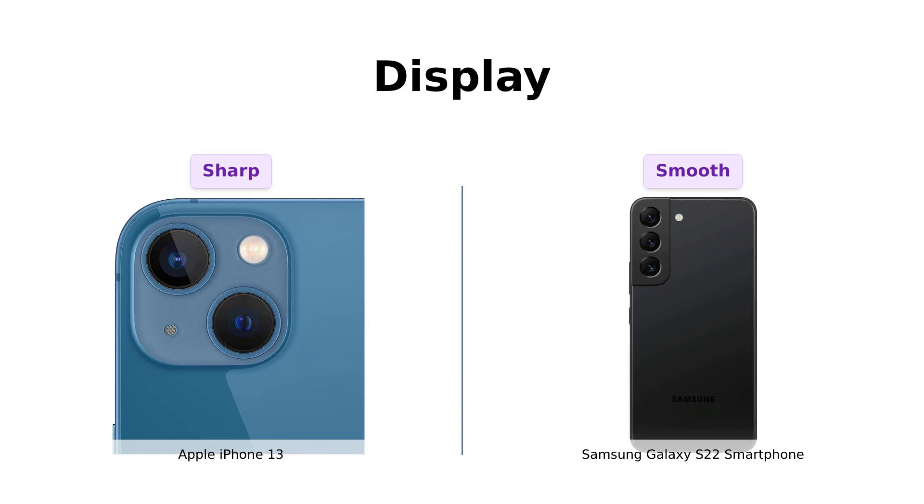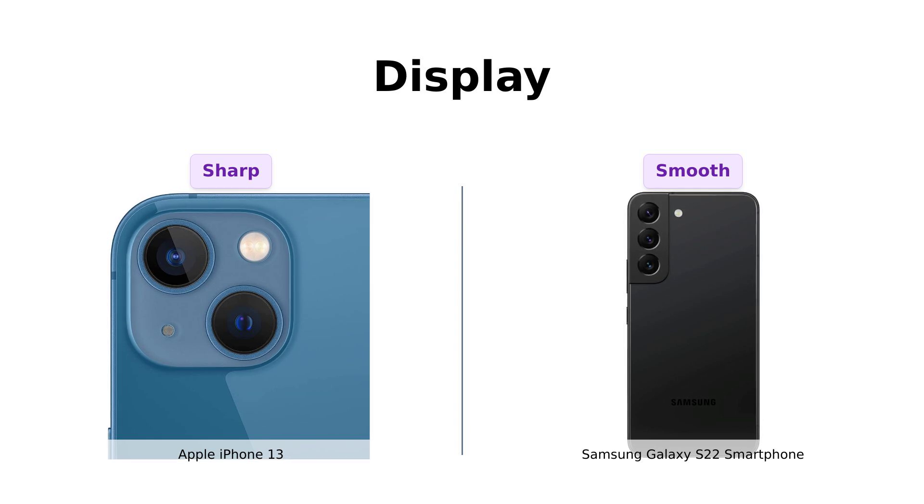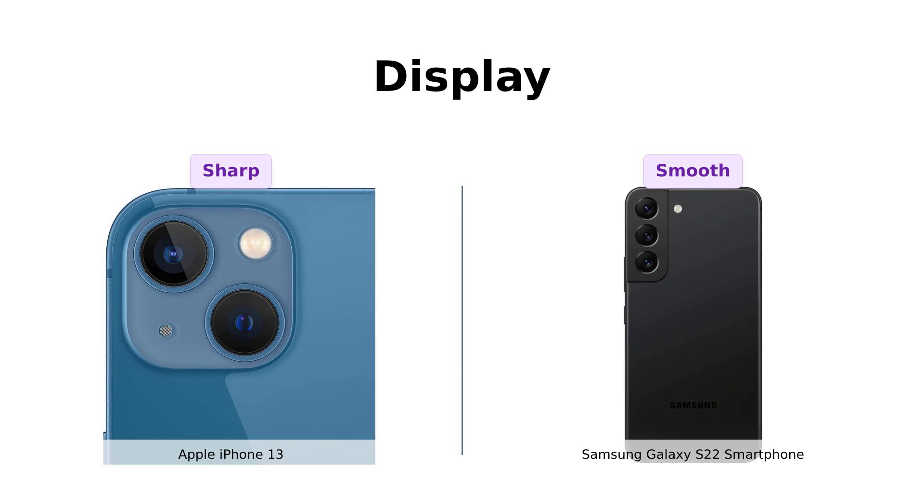But the Samsung throws in a 120Hz refresh rate and HDR10 Plus for those buttery smooth swipes and vibrant colors. Reviewers love the iPhone 13's display quality, but often wish for that 120Hz refresh rate. Meanwhile, Galaxy S22 users rave about the smoothness and vibrancy of its screen. The iPhone 13 is great, but come on Apple — where's my 120Hz? It's 2023, not the Stone Age.